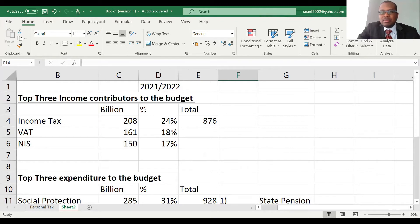We're quoting the figures in billions of pounds. I researched and found the top three income contributors. Number one is income tax, which contributes about £208 billion to the UK budget coffers. The next highest contributor is VAT at £161 billion, and national insurance at £150 billion.